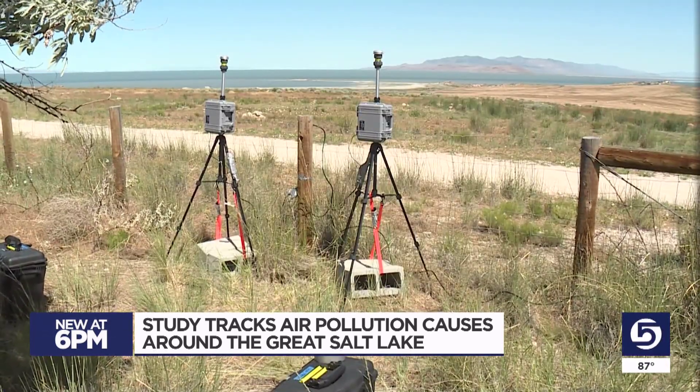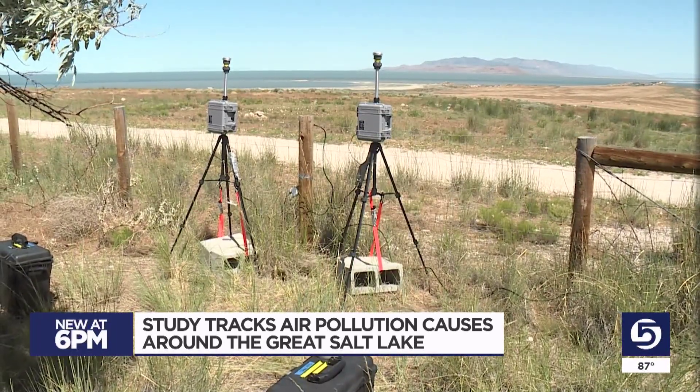Steps need to be taken to help us all breathe a little easier around the Wasatch Front. During the winter and now summer months of this first year of the study, Martin says U.S. Magnesium has been running at a lower production rate. Next year, they'll be running at a higher production rate, and researchers will take those readings again and be able to compare them. Anything we can do to narrow in on what's causing it and then address it will be helpful.